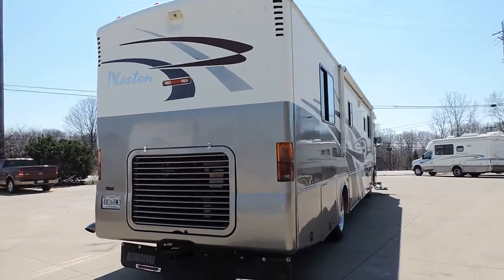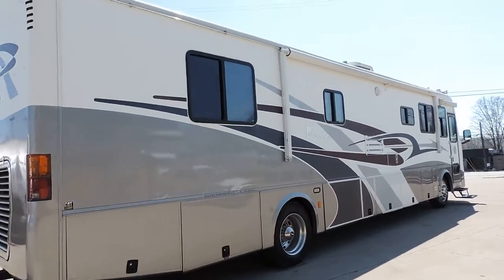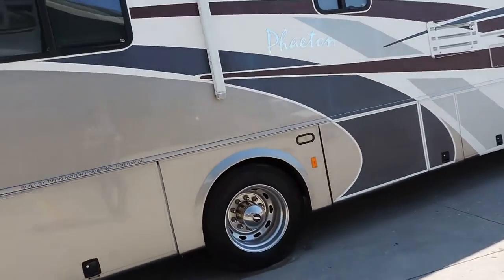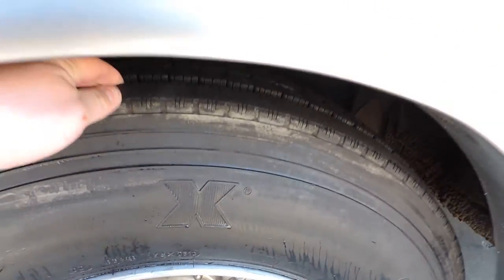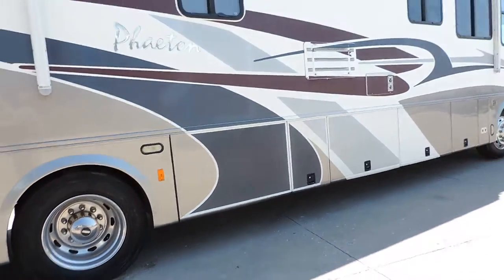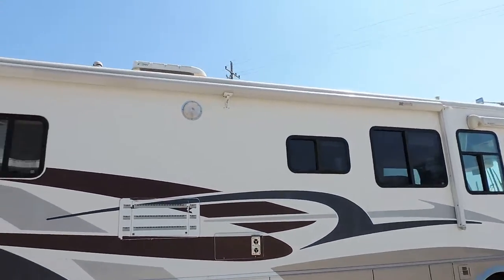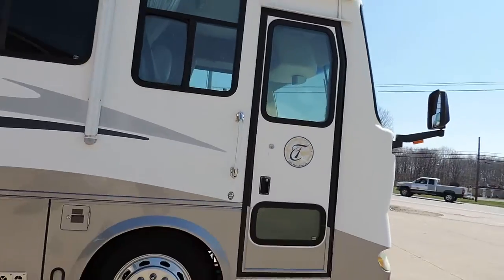The exterior of this unit is very clean — no delamination, all nice smooth sides, with full pass-through basement storage. It has aluminum wheels and Michelin tires that were just replaced in 2010, with about 80-85% tread on them. Also features an electric aluminum-wrapped awning and electric porch awning.